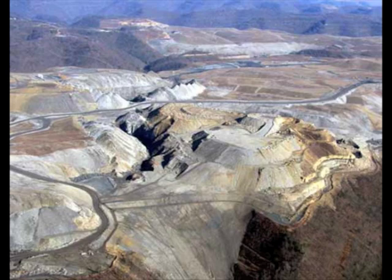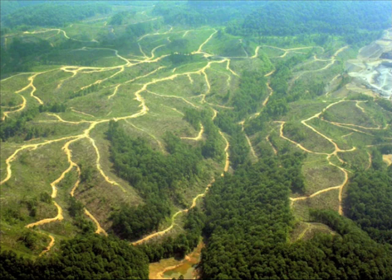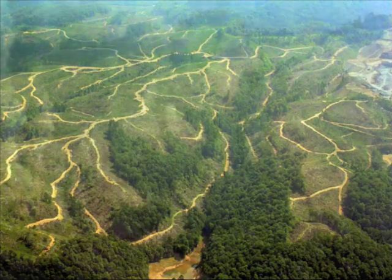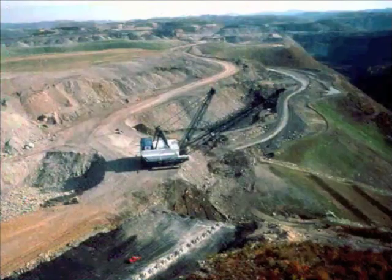Mountaintop removal mining is a cost-efficient method of mining coal that involves the following steps. Cutting all timber on a designated site — often the timber is simply burned or pushed into the adjoining valley. Setting explosives into the mountain and blasting away everything covering up the coal seam. An estimated three million pounds of explosives are used daily in West Virginia alone for this purpose.